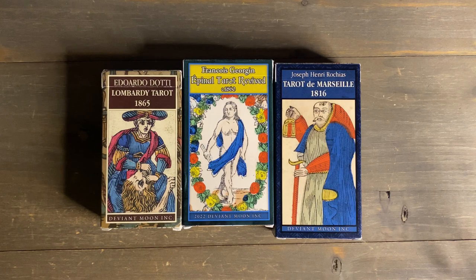Hello, my tarot friends! Justin Michael here — welcome back to my channel, and welcome if it's your first time visiting. I appreciate you as always, I hope everybody's doing well. I wanted to hop on today and talk a little bit about Patrick Valenza's historic tarot deck collection. I'm going to link all the information down below in case you're interested.